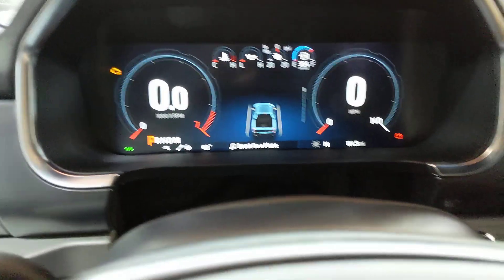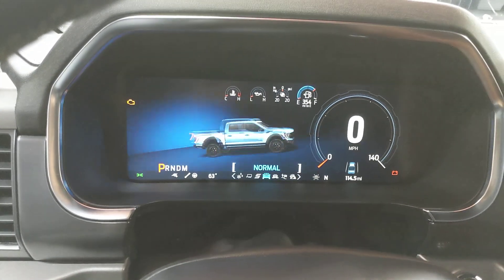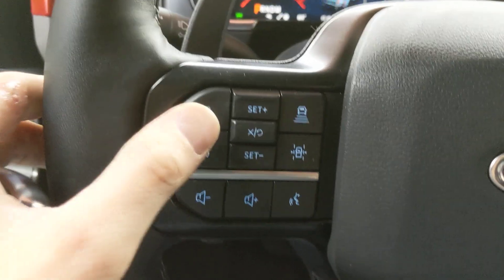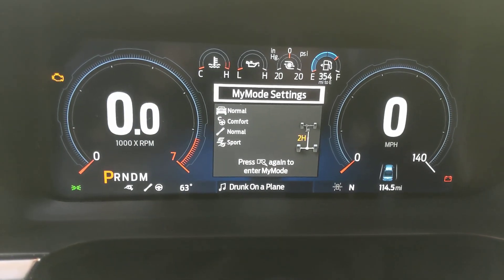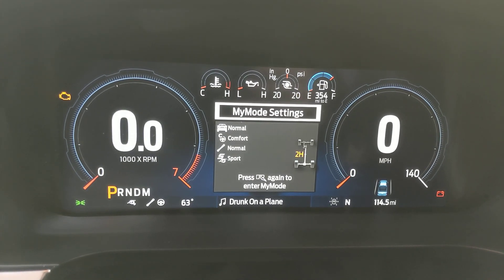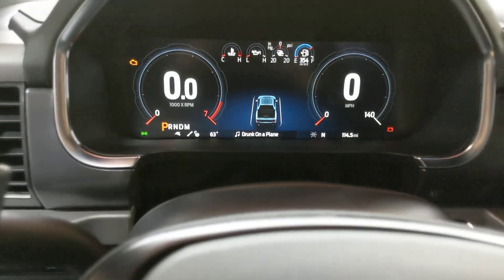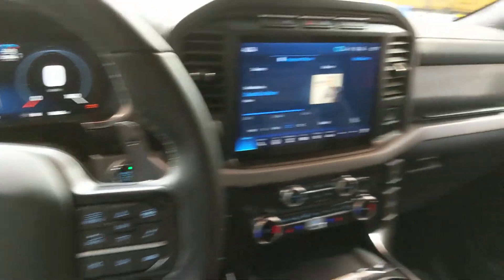In addition to the different drive modes on the knob down here — pretty cool graphics — we've also got a Raptor mode that's customizable. If you bring that up, you can choose your favorite settings for the drive mode, the steering, the shocks, and the exhaust. You can modify all four of those to your liking, and then if you double-tap the R on the steering wheel, it goes into that custom Raptor mode however you've set it up. Pretty cool.